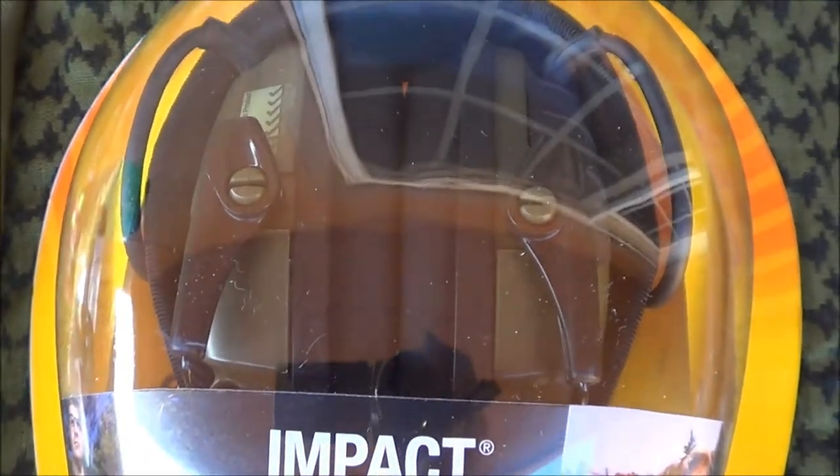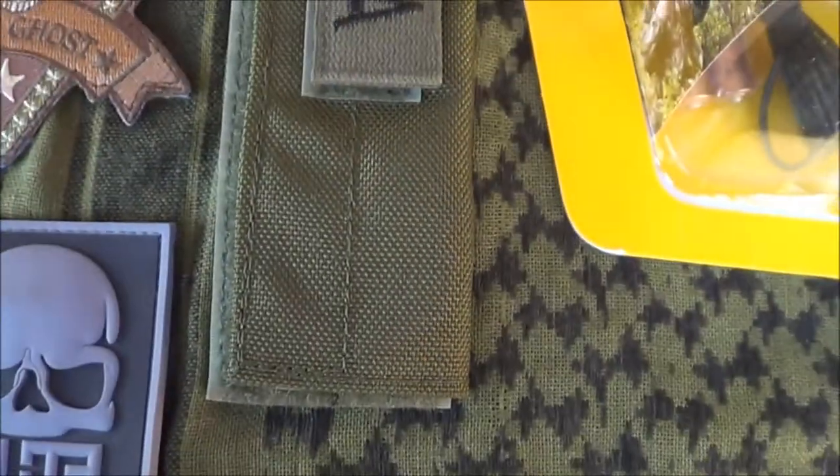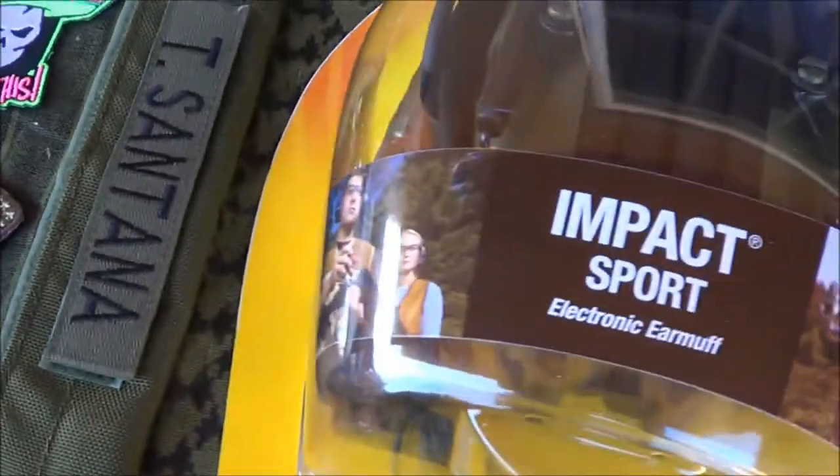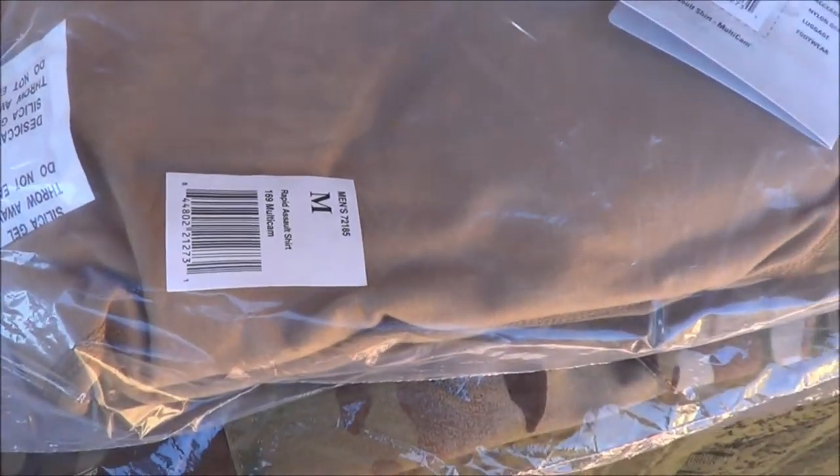I got these Howard Leight Impact Sport electronic earmuffs, and I got the wraps for the earmuffs from SOE Tactical Gear. I got the name tape — I think I got it on eBay, not sure.